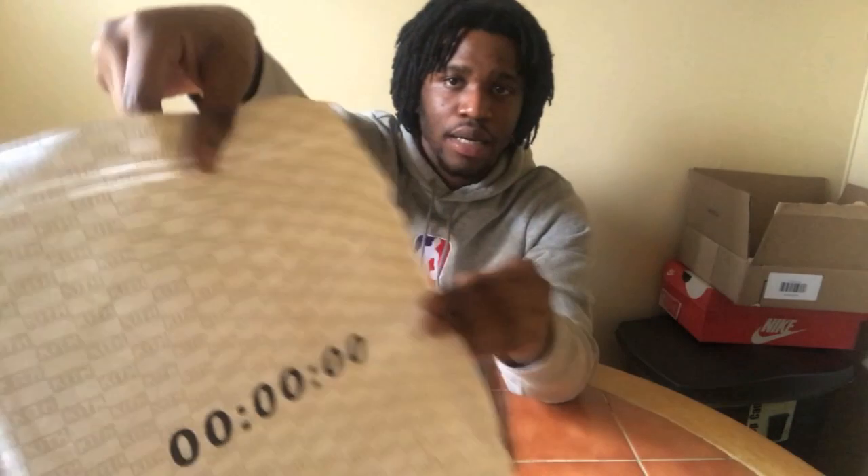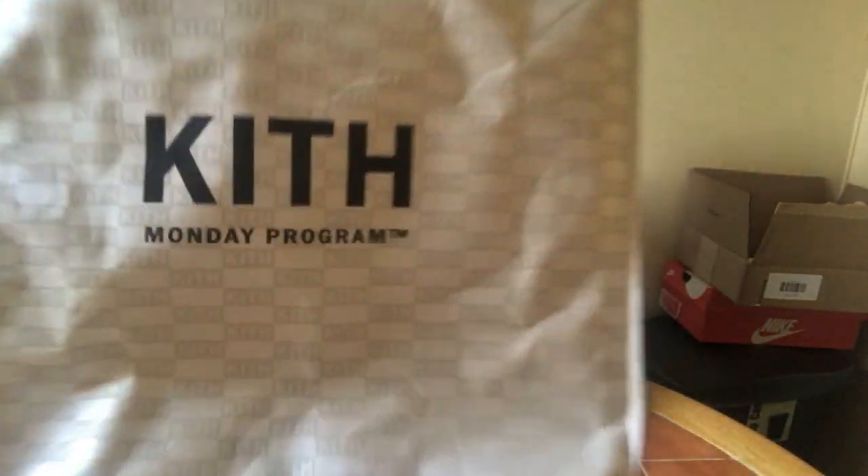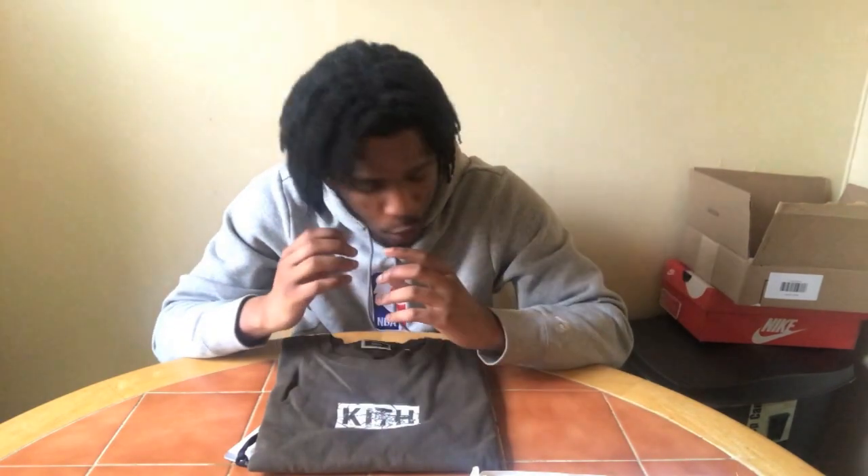The countdown goes to zero, and that's when you buy your product. This side is going to say where it says Kith Treats or Kith Monday Program. Getting an item off the Kith Monday Program sometimes is tricky, but there is a way that you can beat it.